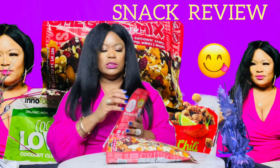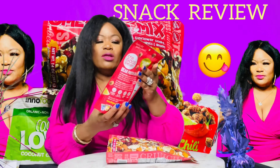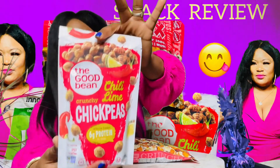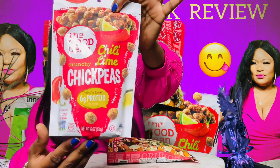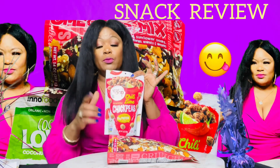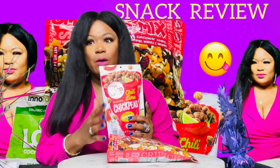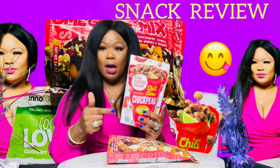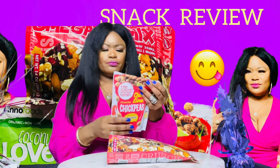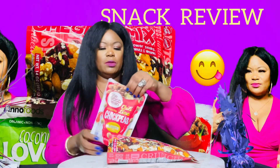I'm so excited about this one. This is The Good Bean chili lime chickpeas with six grams of protein. I haven't tasted them yet, but I found a chickpea chip that was bomb, so I have a feeling this is going to be bomb too. Let's get into it. It's protein, y'all — six grams of protein, so I'm excited about that.